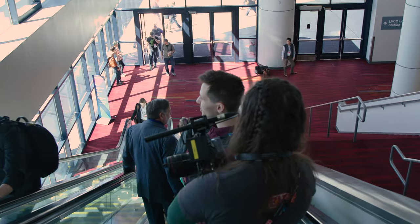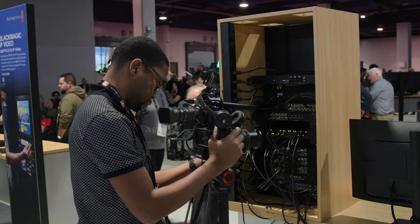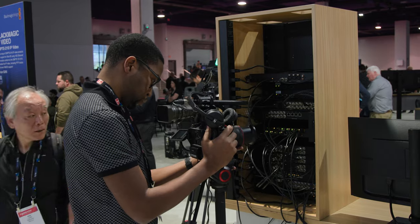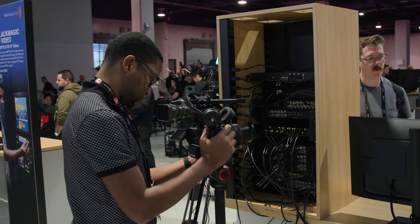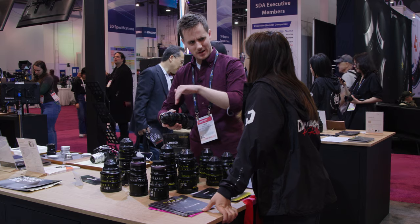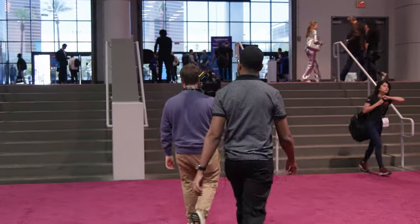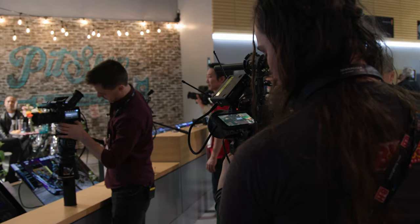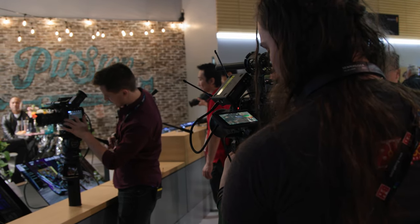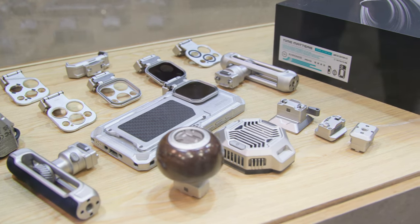Ahead of time, we've planned out the general themes of the videos we're going to make, and in the days leading up to the event, we've kept our eyes peeled for any press releases and announcements about the newest products to hit the show floor. At every booth we cover, the presenters do the legwork of researching the features of the latest products and chat with the company reps on the floor to find out the key details. Meanwhile, the shooters they've partnered with capture B-roll of the booth, the products, and the surrounding crowd, making sure to capture key functionality and features of whatever item is on display.